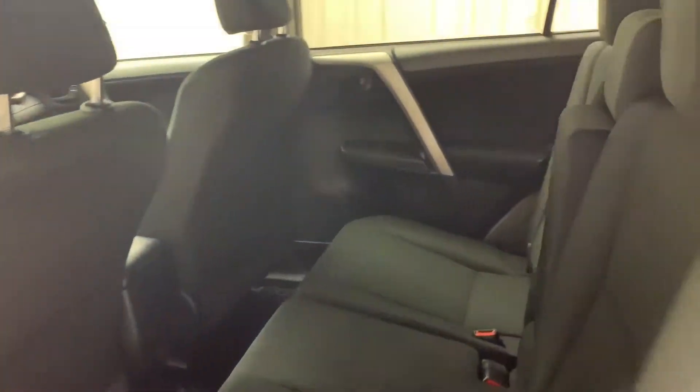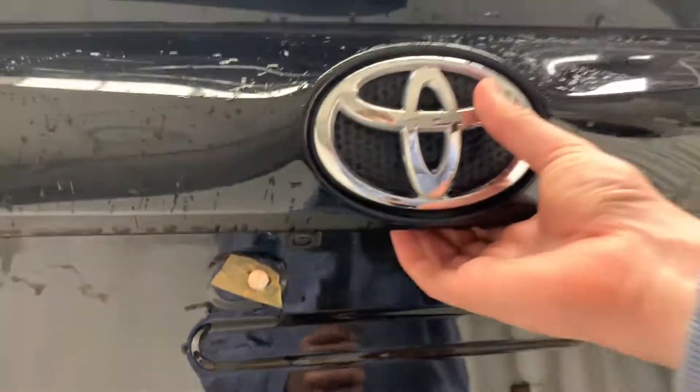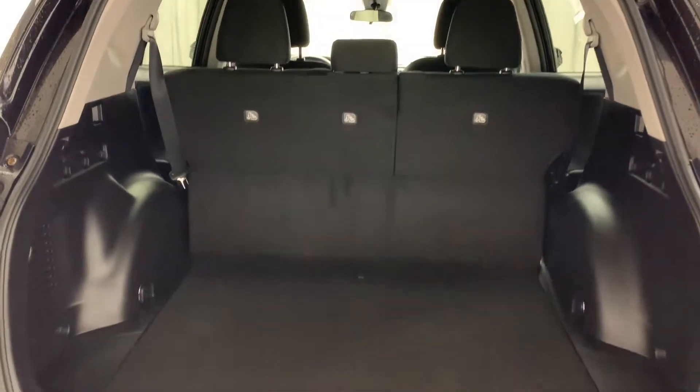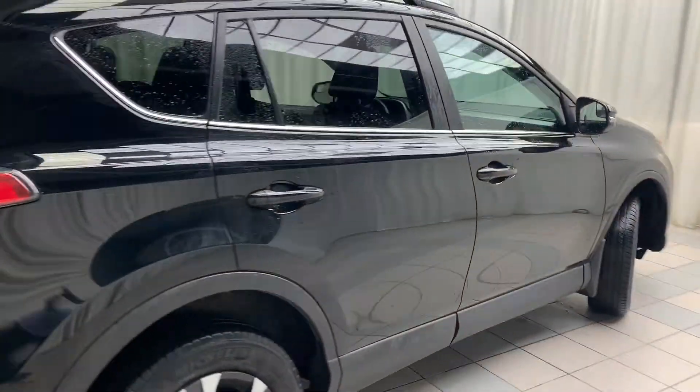In the back you have your rear cloth bench seats and plenty of room for cargo beneath the floor itself. You'll also find a spare wheel and tire and an emergency tool kit.